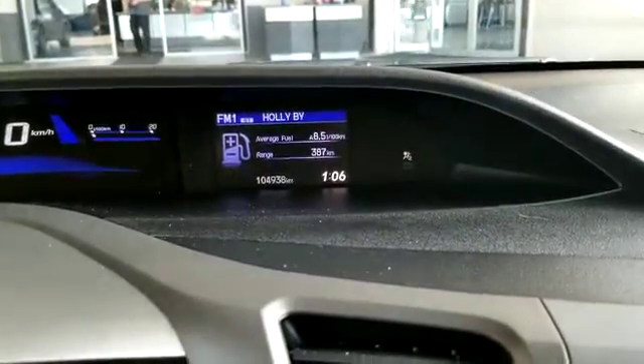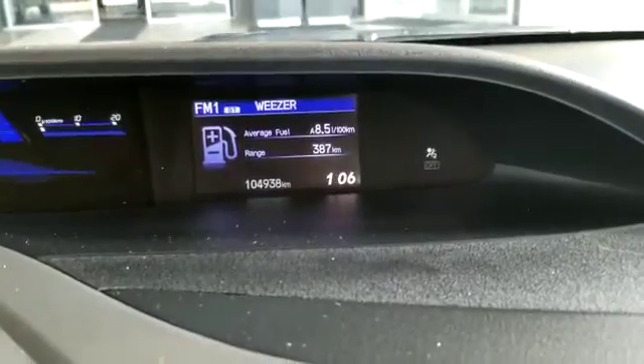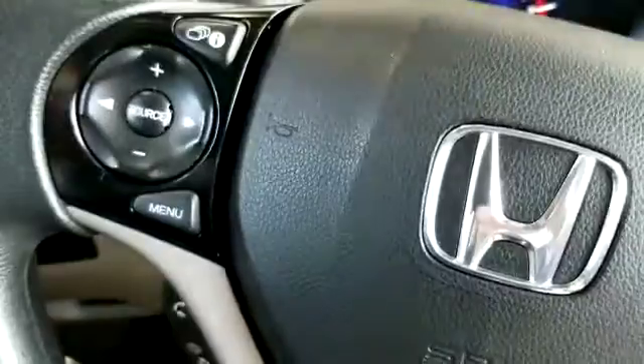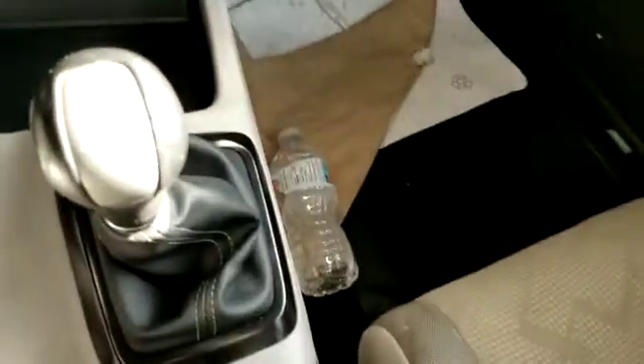Right over here is all about your fuel efficiency as well as your backup camera. Right down here is your RPM cluster — 5-speed manual.